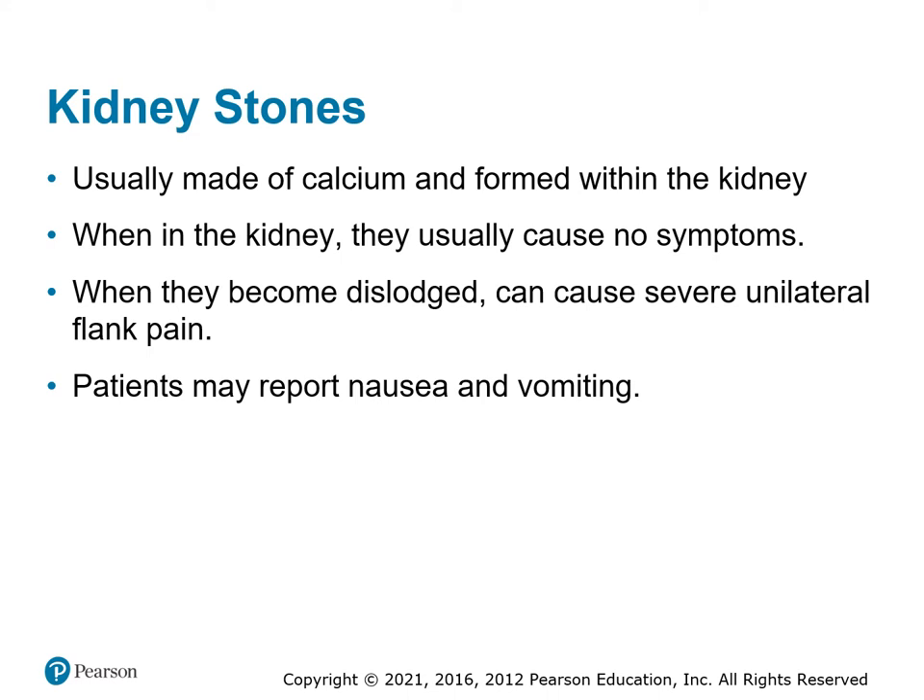Kidney stones are made from calcium crystals formed in the kidneys. They cause severe pain when they're trying to come out because, as they pass through the ureters and urethra, they tear through the edges of those structures. Patients have nausea, vomiting, and intense pain — some describe it as more painful than giving birth.